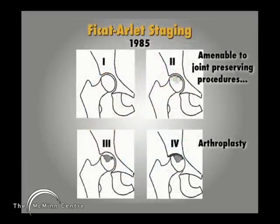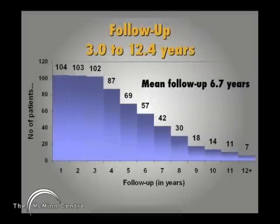When we look at the staging of procedures, we don't do resurfacing or total hip replacement in stage 1 or stage 2. Those patients we try to preserve the hip with a joint-preserving procedure like a decompression or an osteotomy. In stage 3 and stage 4, they're past the stage of conservative procedures and we do a hip arthroplasty of some sort. The group has a mean follow-up of 6.7 years, ranging from 3 years to 12.4 years.